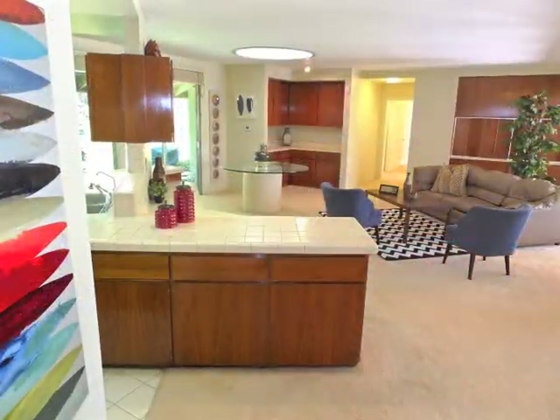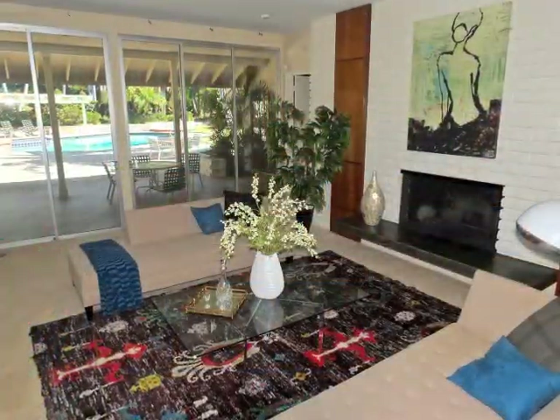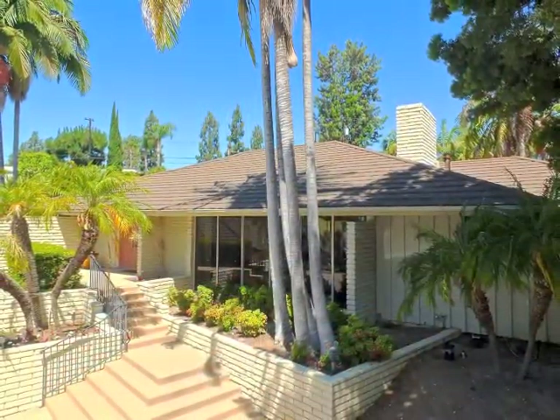Life is good, very good, nestled in the hills of Fullerton, on Anacapa Place.